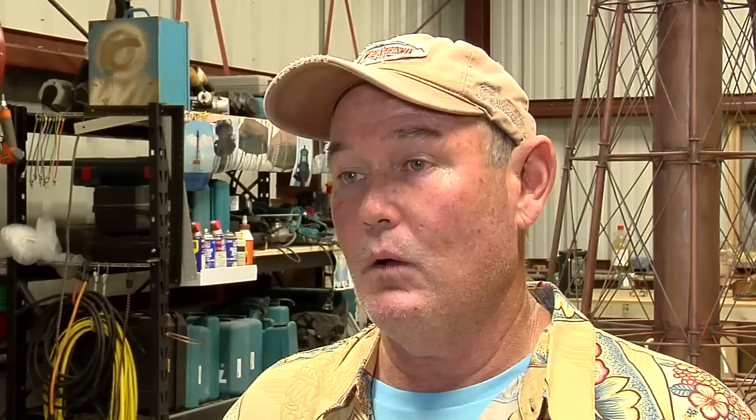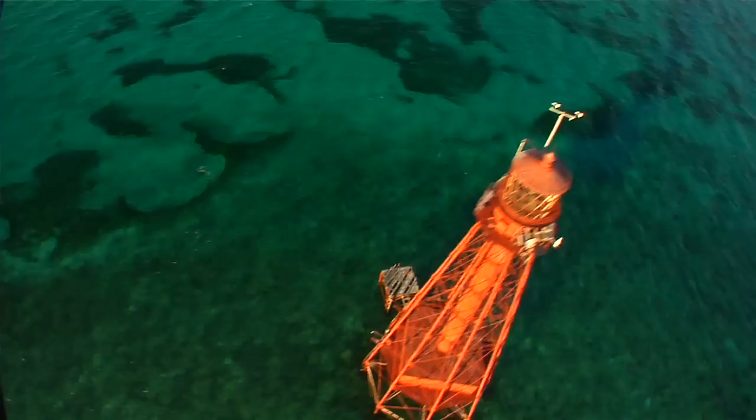That does make it the oldest offshore lighthouse in America, and quite a few people believe that the base of Sombrero Lighthouse has the first use of galvanized steel or iron in America.